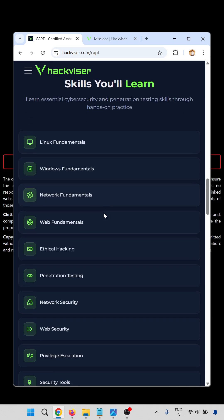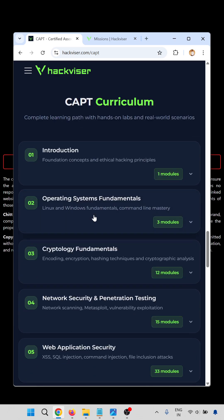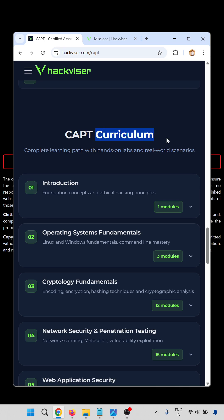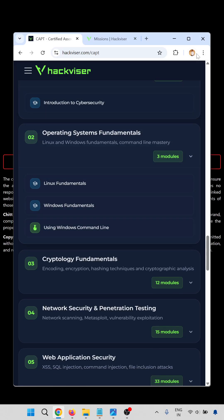You have to complete all the modules. These are the modules — including fundamental Windows topics — and this is the full curriculum. Opening the introduction section covers introduction to cybersecurity and related topics.